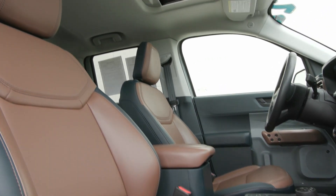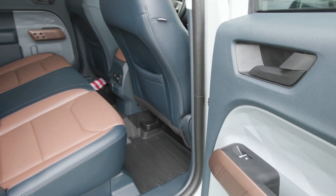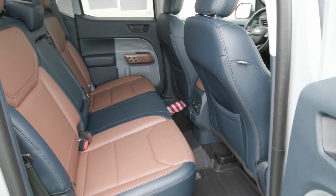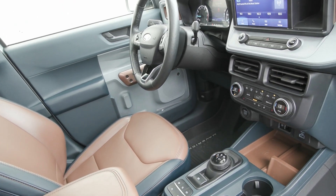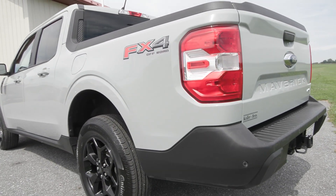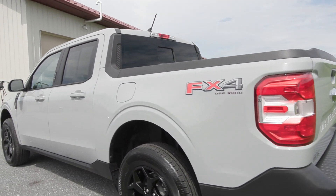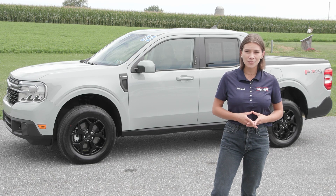If you like everything you're seeing and would like any more information, have any questions, or would like to come in and take it out for a test drive or just see it in person, we have an incredible team here eager to help you out. Go ahead and hit the contact us or the chat now feature on our website, or give us a call and one of our product specialists will help you further. Thank you so much for watching — I hope you enjoyed and I hope you have a wonderful day.